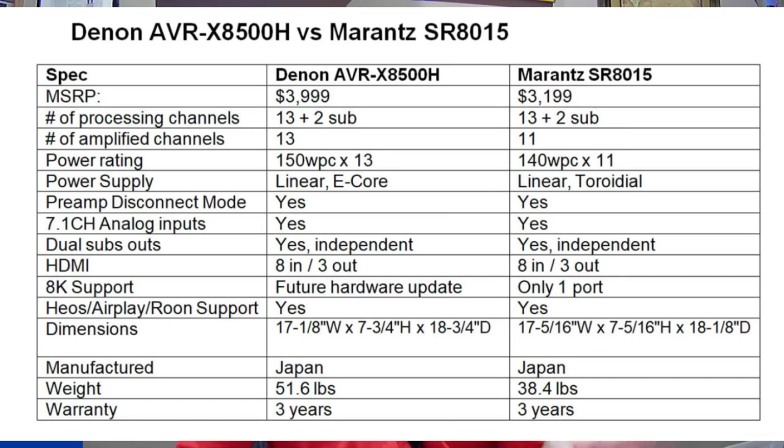Currently, only one of the two supports 8K — the Marantz, through a single port — while the Denon is awaiting a future hardware upgrade. Dimensionally, they're the same width. The Denon is about an inch taller and a bit deeper — a bigger chassis overall — and weighs roughly 12 pounds more due to its larger power supply.